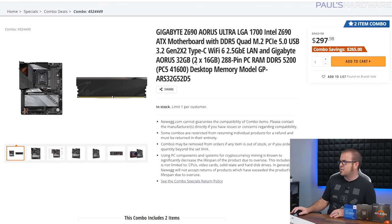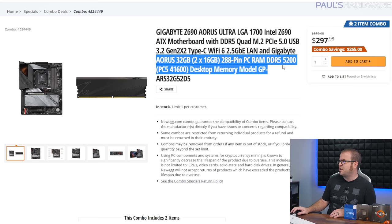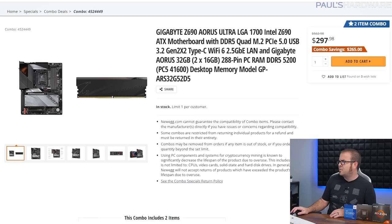For the Intel build's motherboard and memory, I went with a combo: the Gigabyte Z690 Aorus Ultra and Aorus 32GB DDR5 5200 speed memory. With DDR5, you kind of have to go down to the 5200–5400 range to get good deals right now. With this combo I'm figuring about $200 for the motherboard and $100 for the memory kit — both solid deals, though you'd probably want to upgrade to 5800 or 6000 speed later for maximum performance.